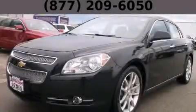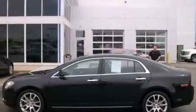This is a 2011 Chevrolet Malibu. It features a six-cylinder engine and an automatic transmission.